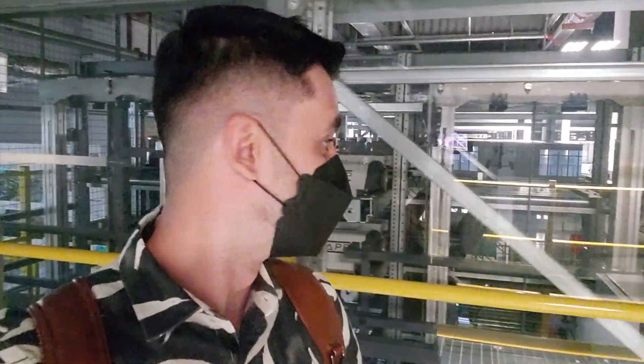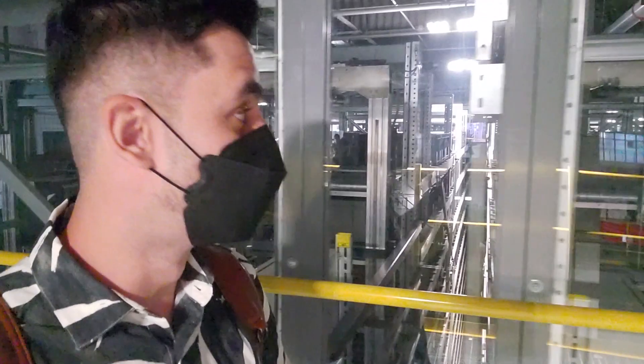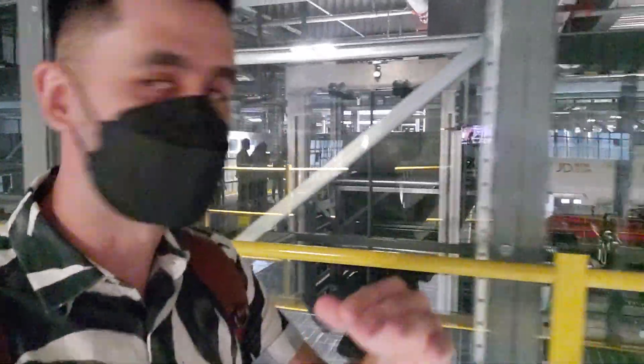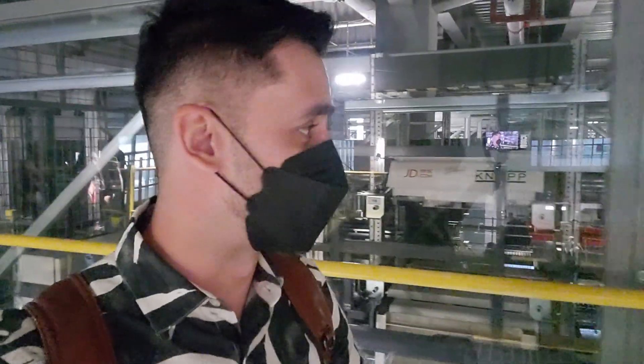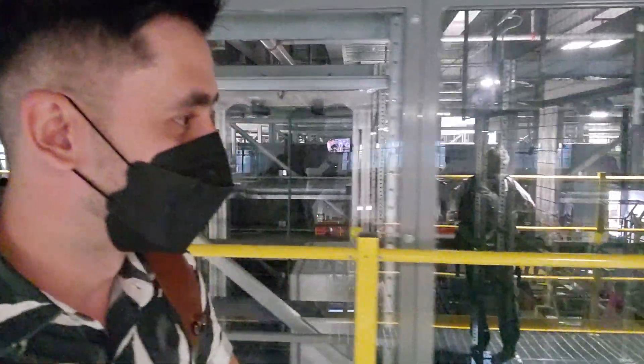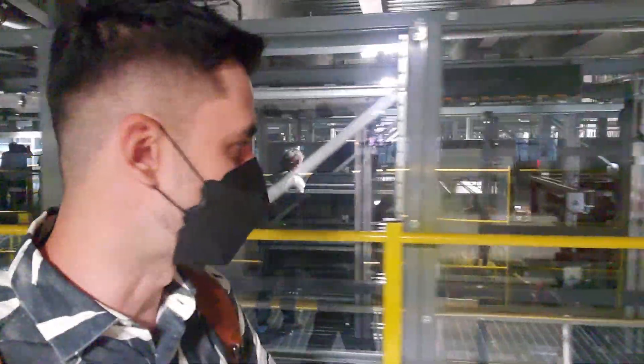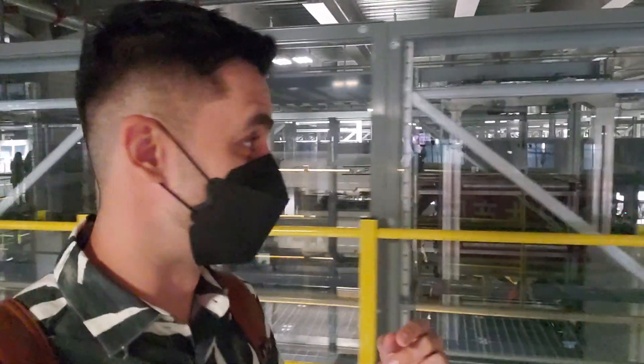This side behind me is totally automatic. You can see all these packages going up and down, working through labels and readers, being distributed to the right place. We're on about the second or third floor and these machines are distributing and separating all the items.